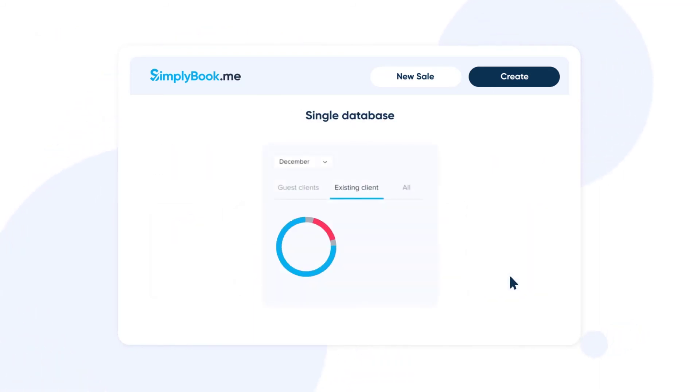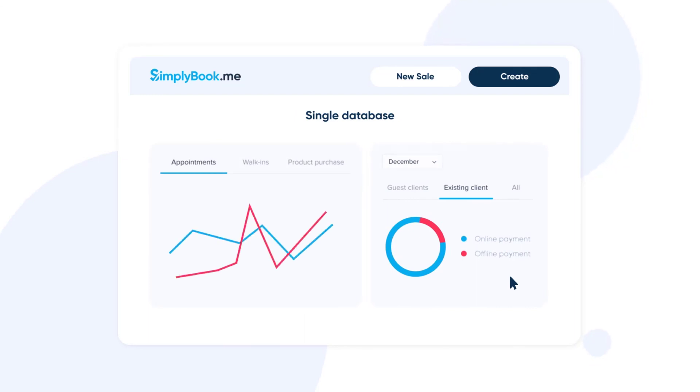Using point of sale will help you track both online and offline payments into a single database of appointments, walk-ins and product purchases that you can use for analyzing trends and reconciling your financial accounts.